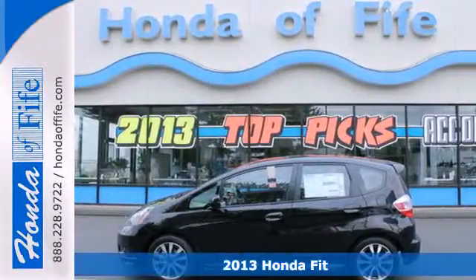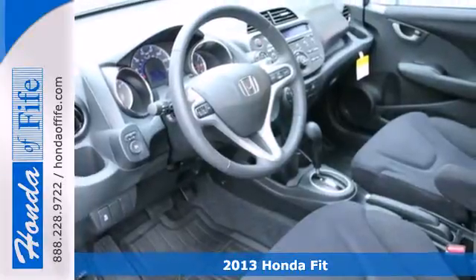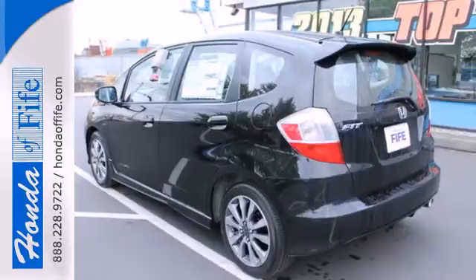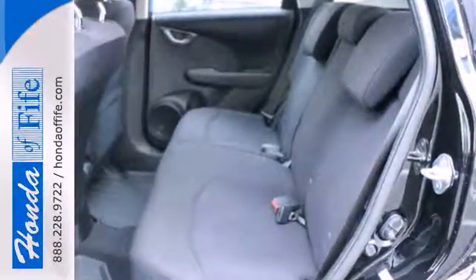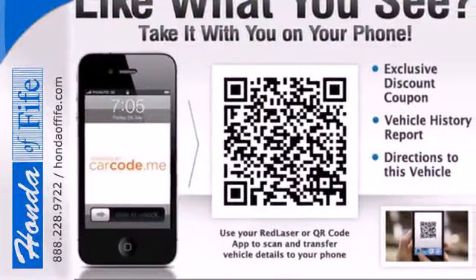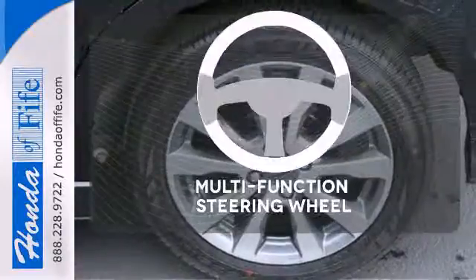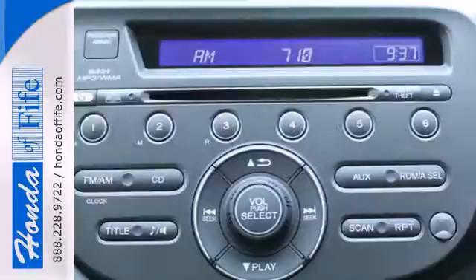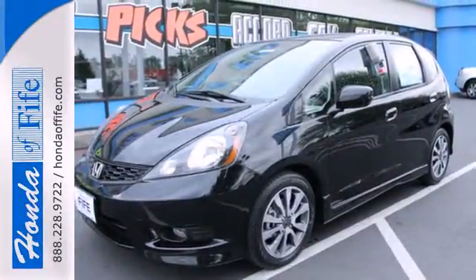Here's a 2013 Honda Fit. The versatile, configurable interior is one of this hatchback's highlights, and it has room for up to five people. Keeping everyone safe is a primary concern, of course, and that's why this Fit is equipped with anti-lock brakes with brake assist, stability and traction control, and multiple airbags. A multifunction steering wheel makes multitasking a touch easier. Enjoy a sporty ride in this athletic 2013 Fit today.